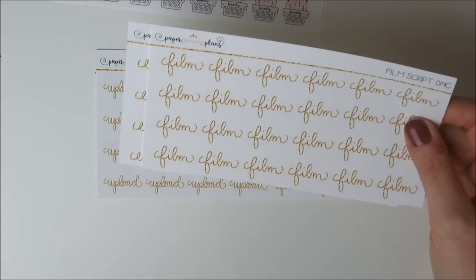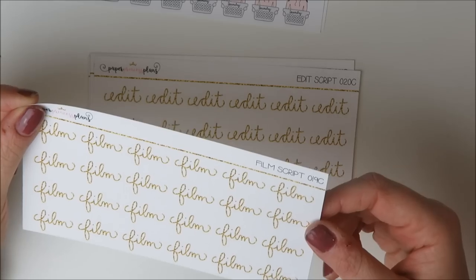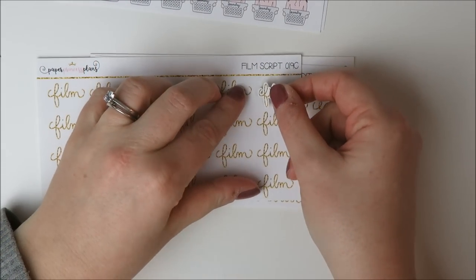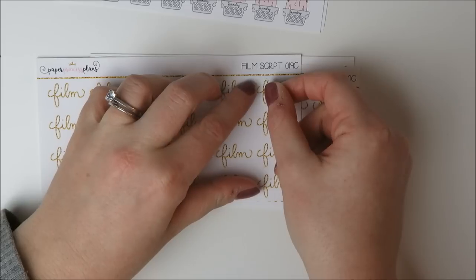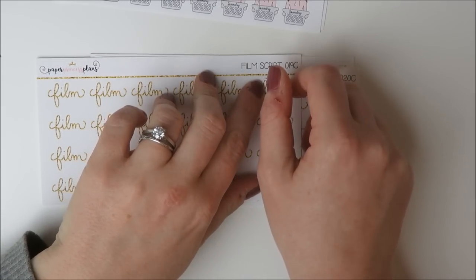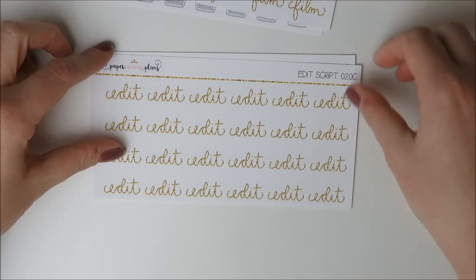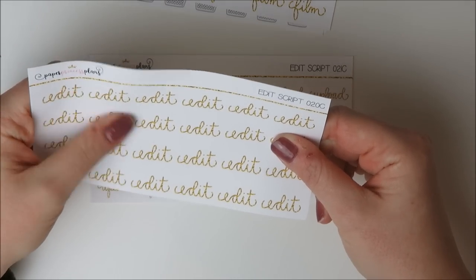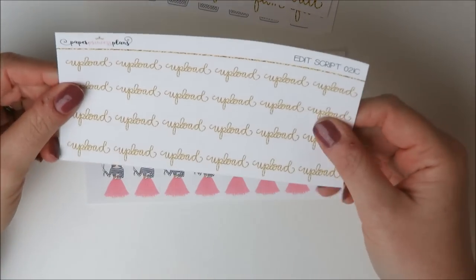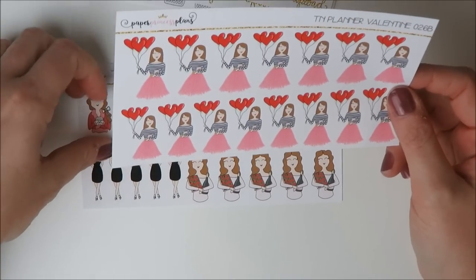I got 'film,' 'edit,' and 'upload' in her gold glitter font — I debated getting 'work' too but didn't. By the way, her paper is gorgeous premium matte — super, super nice. I'll definitely use film and edit a lot since I do a lot of filming and editing.